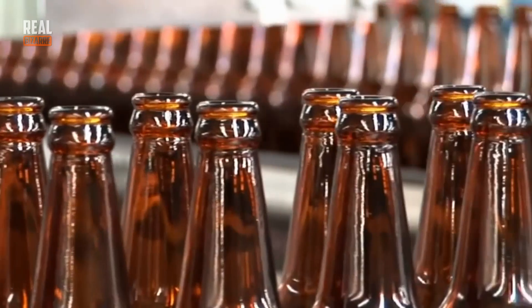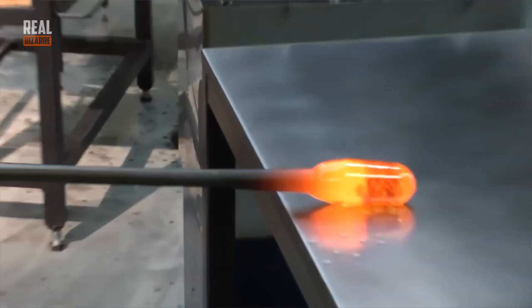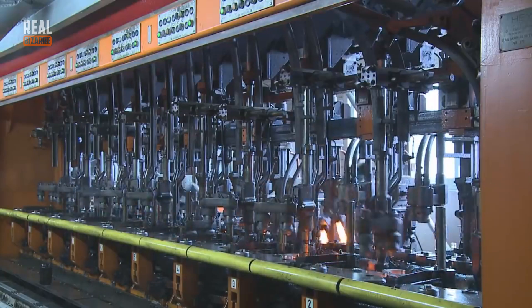Have you ever wondered how glass bottles are made? They are manufactured in huge numbers, so even an army of glass blowers would blow that task. Fortunately, special machines were designed a long time ago that can make glass bottles 24x7.